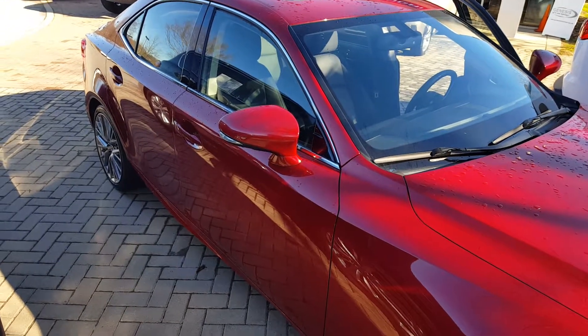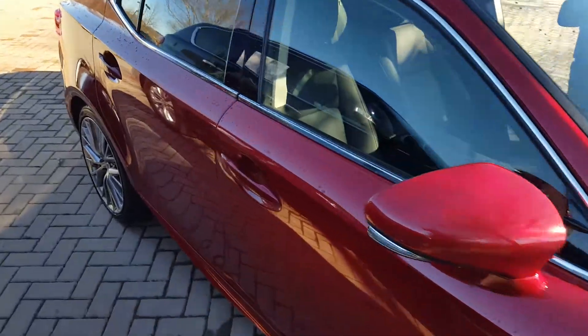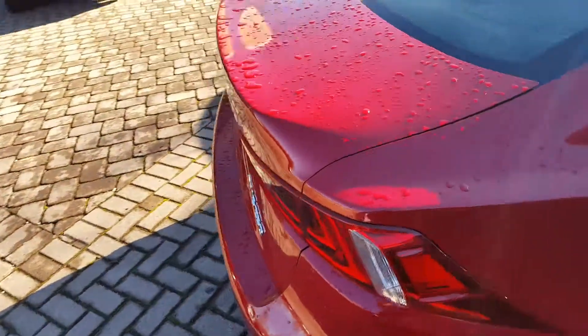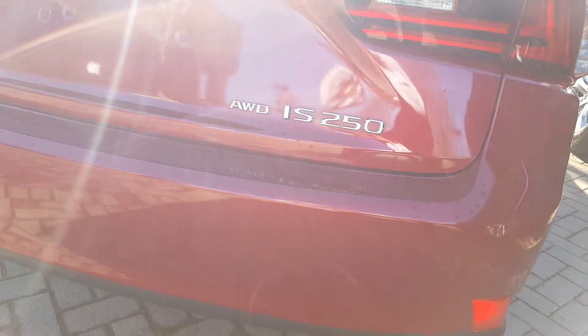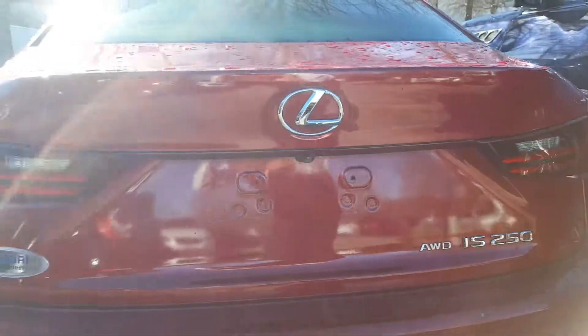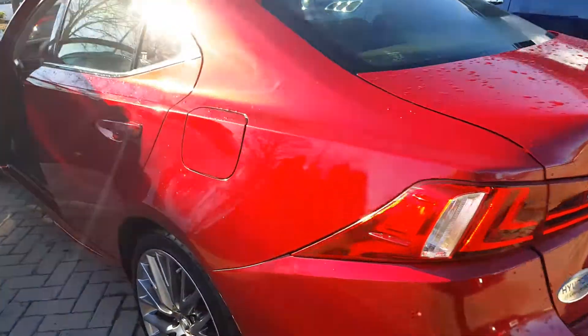The handles also match the exterior color. It has leather heated seats and navigation is included. Here's the rear of the vehicle — all-wheel drive IS 250 Lexus. This car is out front and ready to sell. The fuel door is on the driver's side.